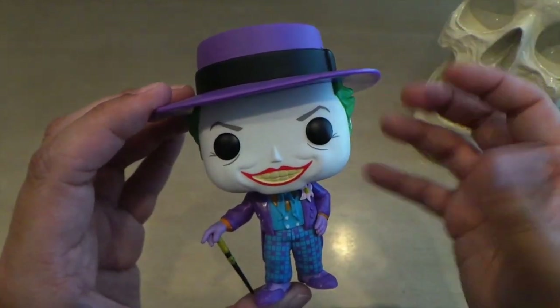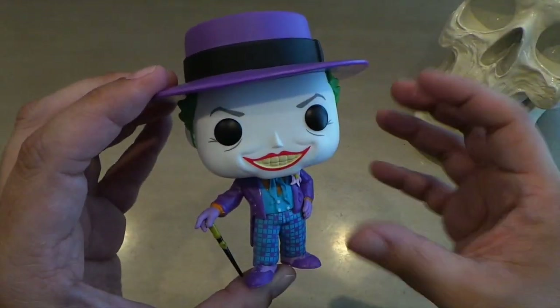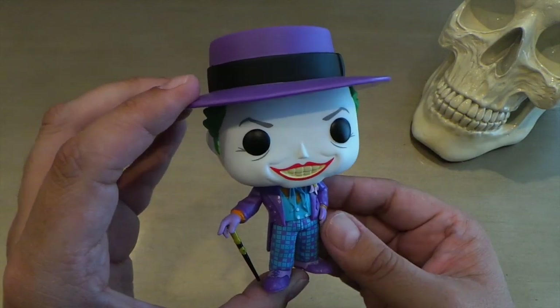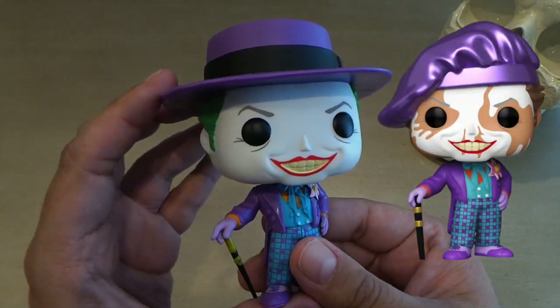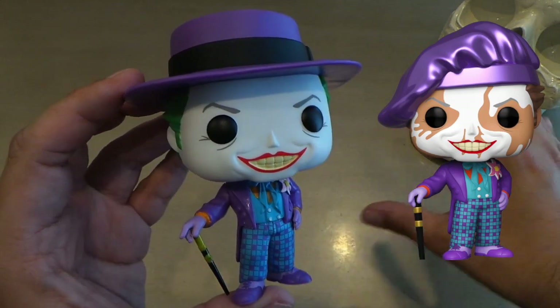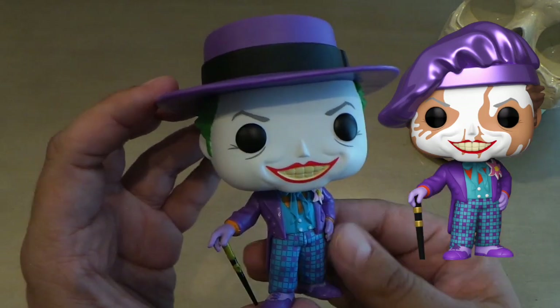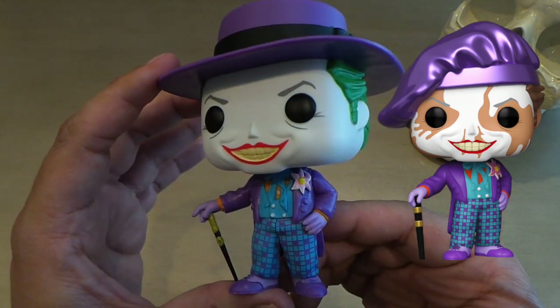Unfortunately, I didn't get the chase — I didn't get lucky. But this is nice enough to have, and I'm also going to try to acquire that chase in the future. Because honestly, that is one of the best chases. It looks totally different from this one, and they could have gotten away with making that an entirely new pop, maybe an exclusive somewhere, but they made it the chase. And it is a really, really nice one.